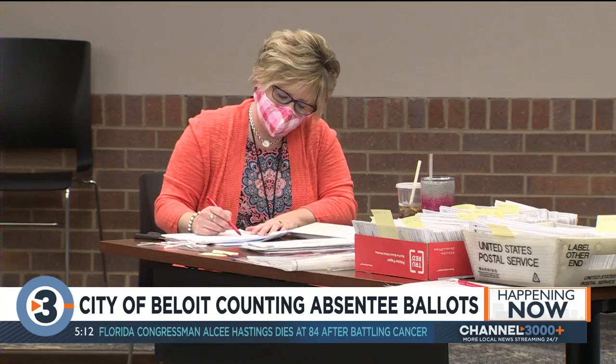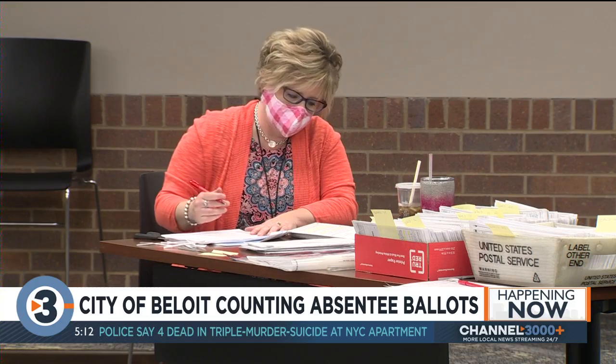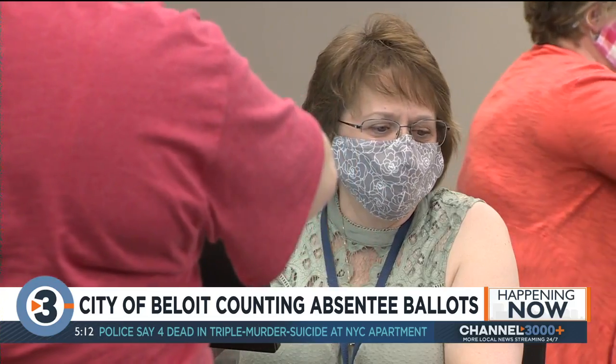News 3 tonight at 10 for all the election results. We'll also post them on channel3000.com as they're updated throughout the evening.